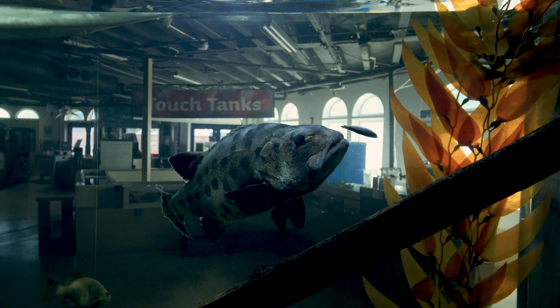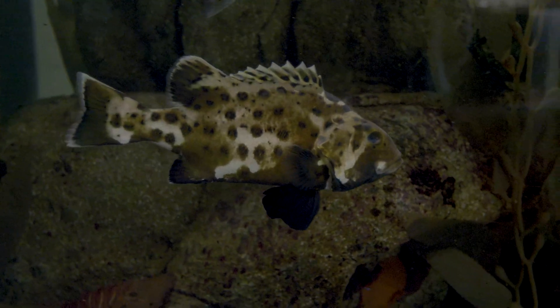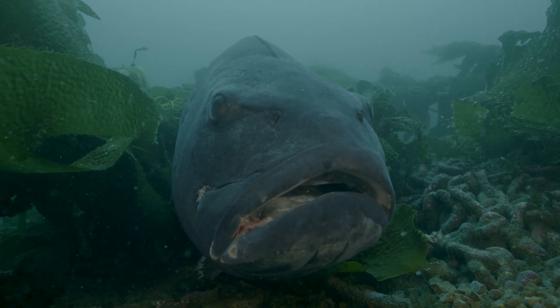This giant sea bass was collected for us about five years ago down near Newport Pier and brought here as a juvenile, and has been raised in our aquarium for the past five years. We have kept it here for research purposes to be able to study the growth rates of the giant sea bass.